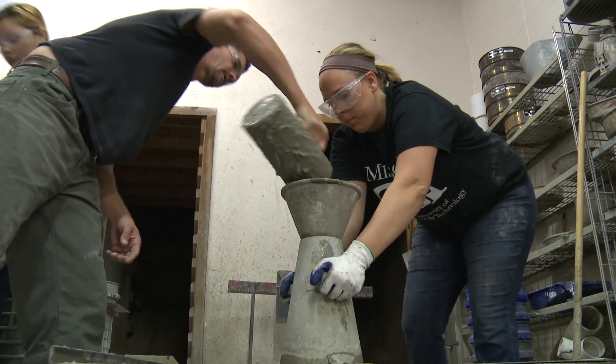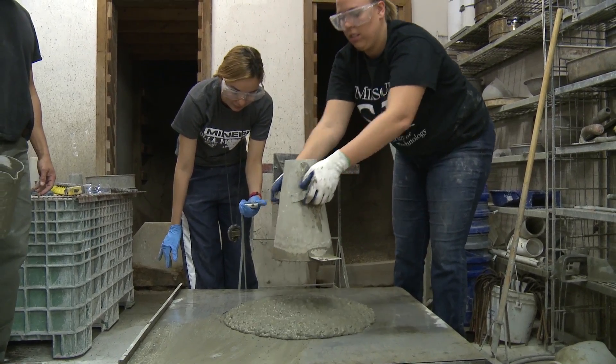Normal concrete requires mechanical vibration to get rid of air bubbles. We are using self-consolidating concrete, which doesn't require any sort of mechanical vibration and is also highly flowable, which makes it easier to use.